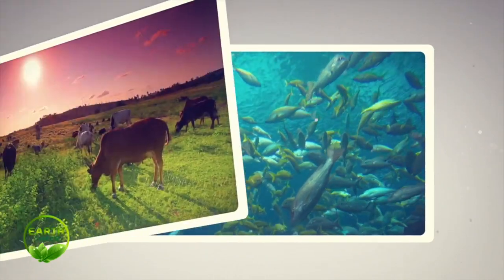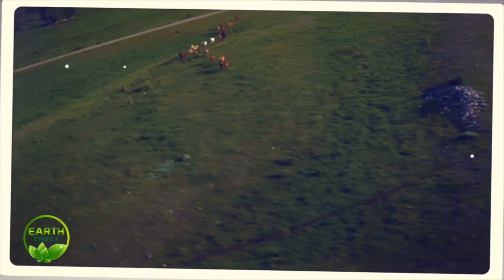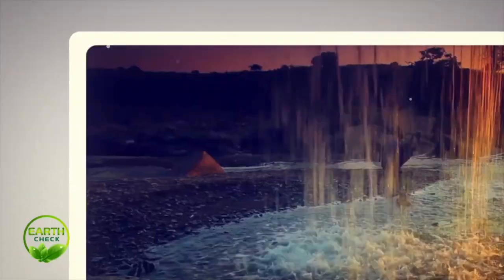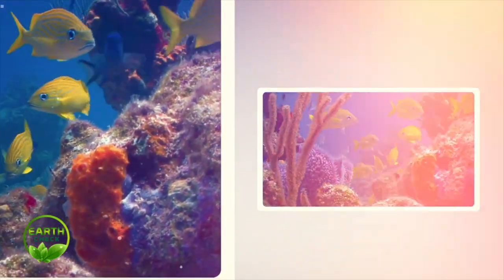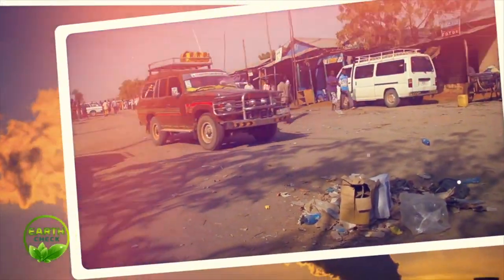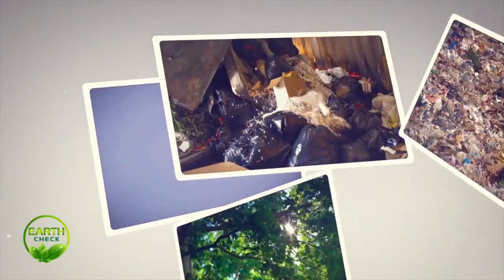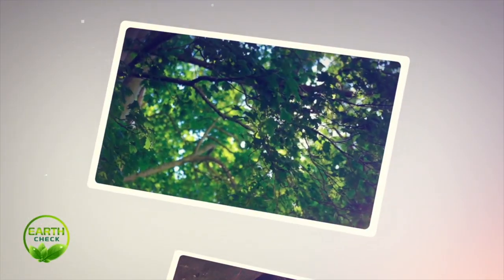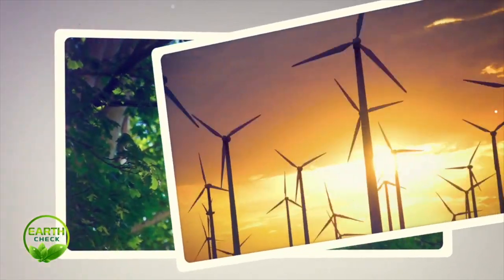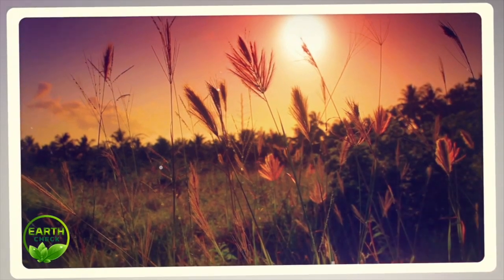Freshness, sweetness, happiness — that is surrounding green. Freshness, sweetness, happiness — that is surrounding green. Take care of your nature before it takes care of you. Take care of nature before it takes care of you.